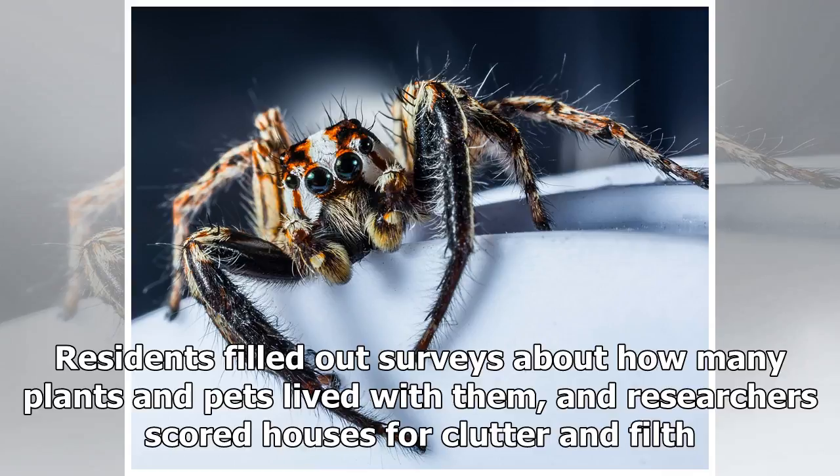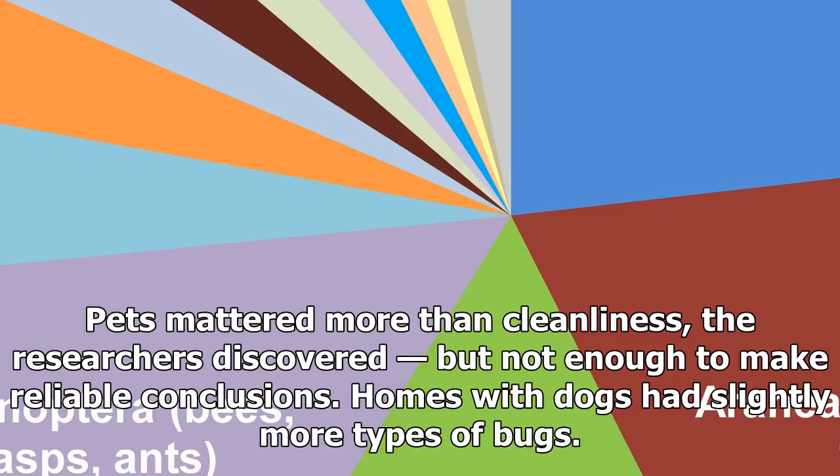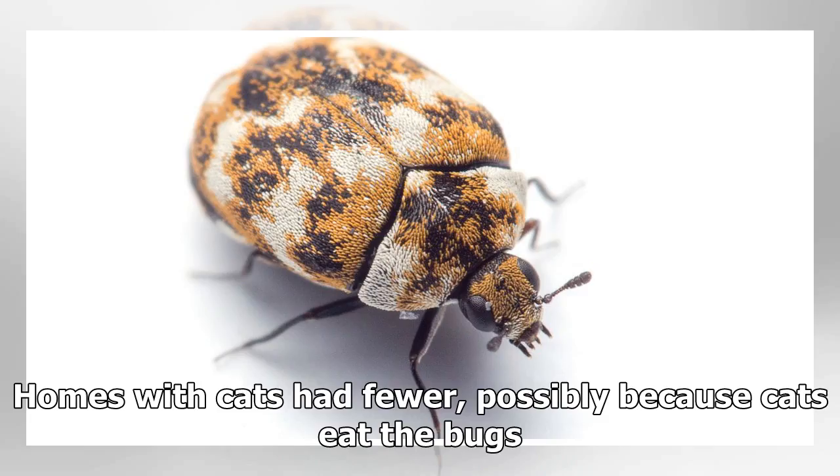Residents filled out surveys about how many plants and pets lived with them, and researchers scored houses for clutter and filth. Pets mattered more than cleanliness, the researchers discovered, but not enough to make reliable conclusions. Homes with dogs had slightly more types of bugs. Homes with cats had fewer, possibly because cats eat the bugs.